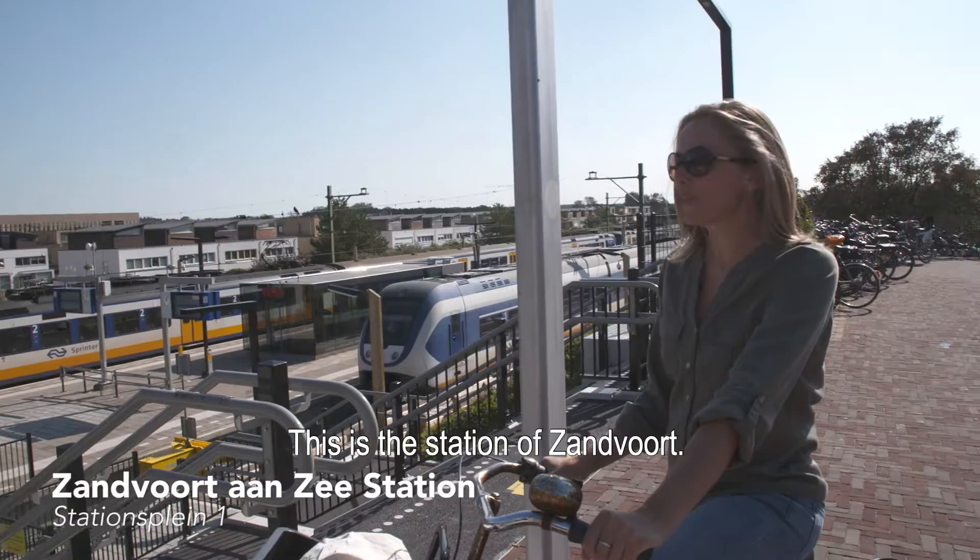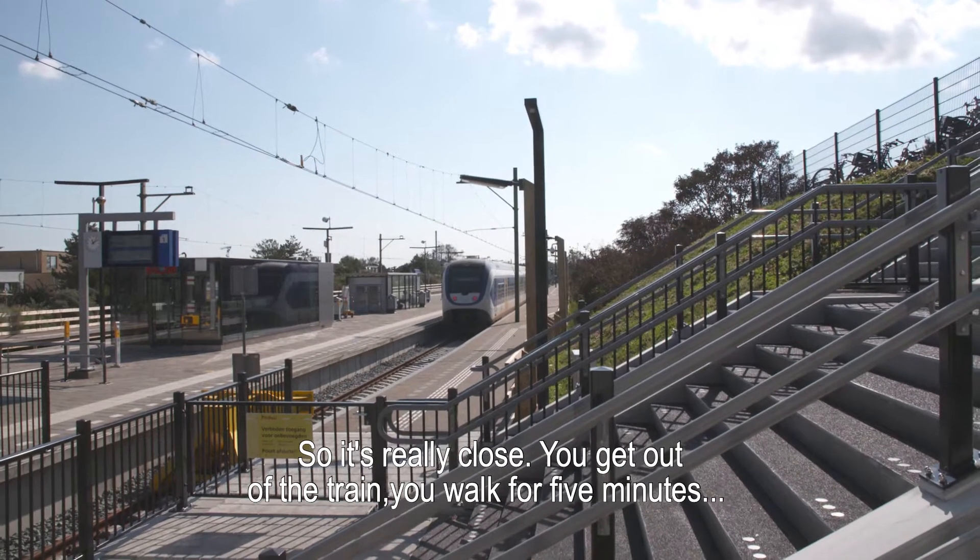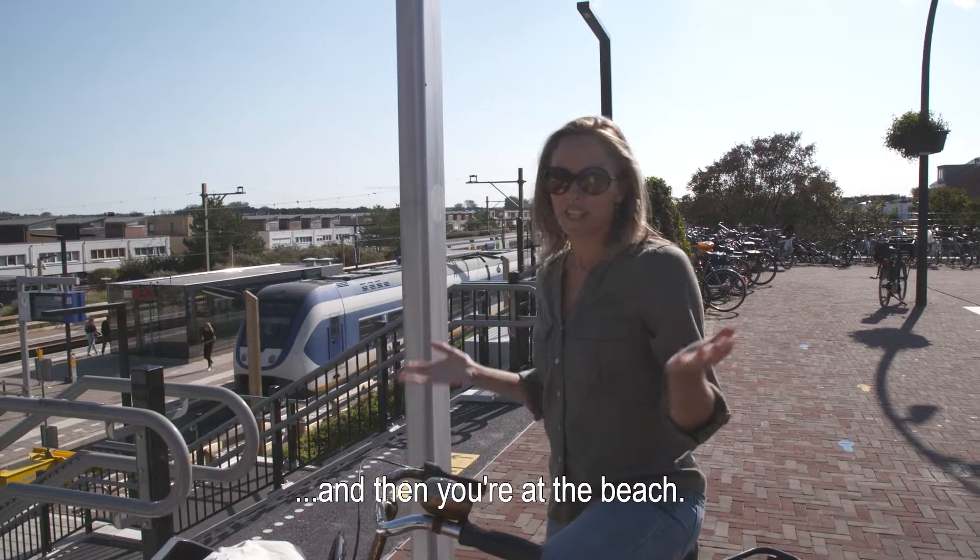This is the station of Sandford. It's only 30 minutes away from Amsterdam, so it's really close. You get out of the train, walk for five minutes, and then you're at the beach.